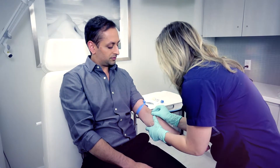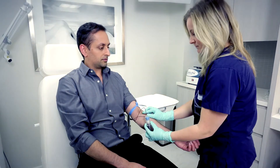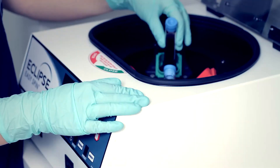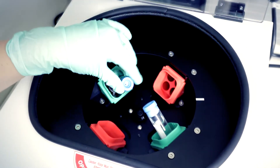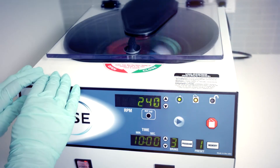The first step includes drawing out a vial of your blood. After that, the blood is spun in a centrifuge so that the red blood cells can be removed. What's left over is the plasma, and that's what PRP stands for — platelet rich plasma.